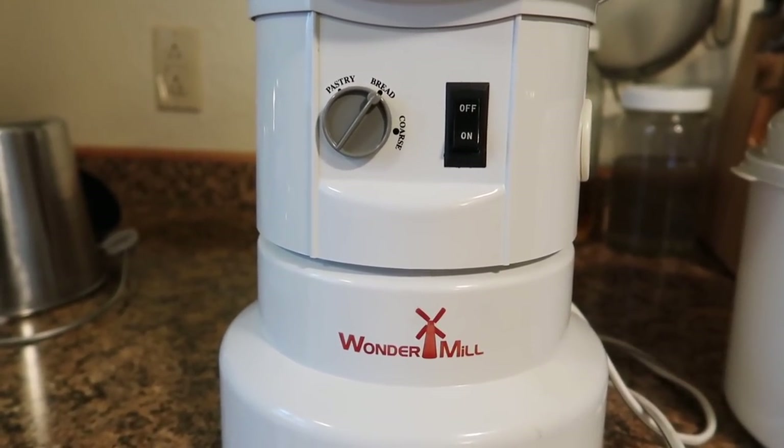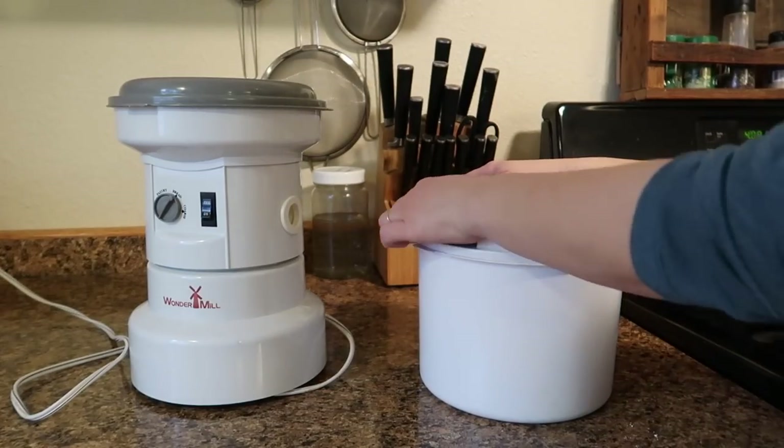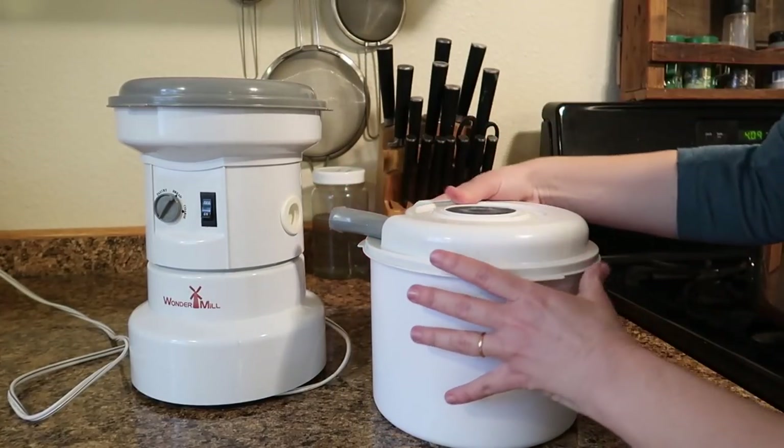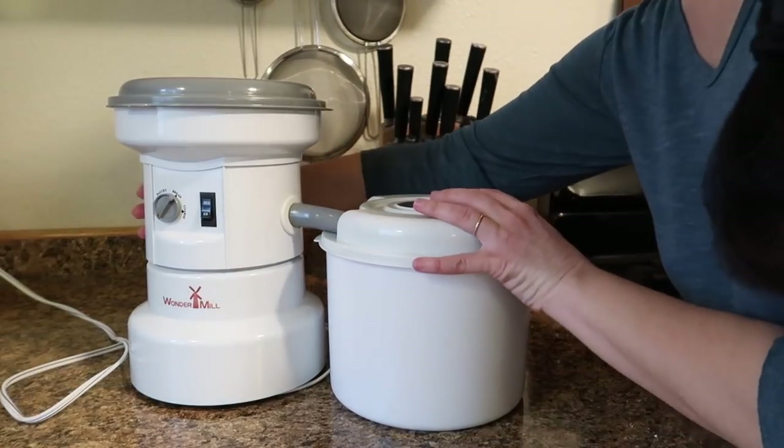We've had our grain mill for maybe four or five years already and we really like it. It's called a WonderMill. We got the idea to use the WonderMill from a video a long, long time ago when we were first starting to homestead and dreaming about moving out into the country. We saw a video from an American homestead when they were just first starting out — they were actually one of our very first inspirations, not only to homestead but to go on this YouTube journey. And we are forever grateful to them for inspiring us.